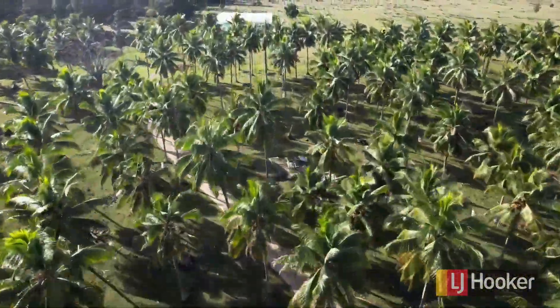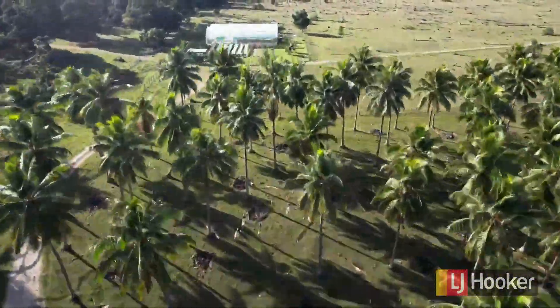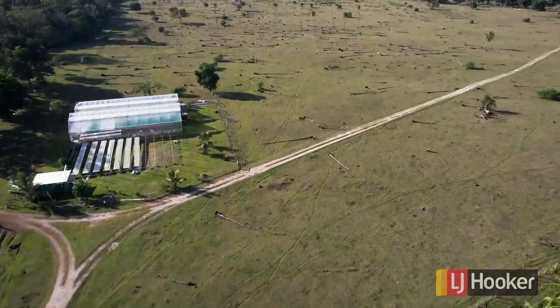Welcome to Lapita Plantation. As you can see, this is the view going up through the coconuts to the hydroponics in one of the main grazing paddocks.